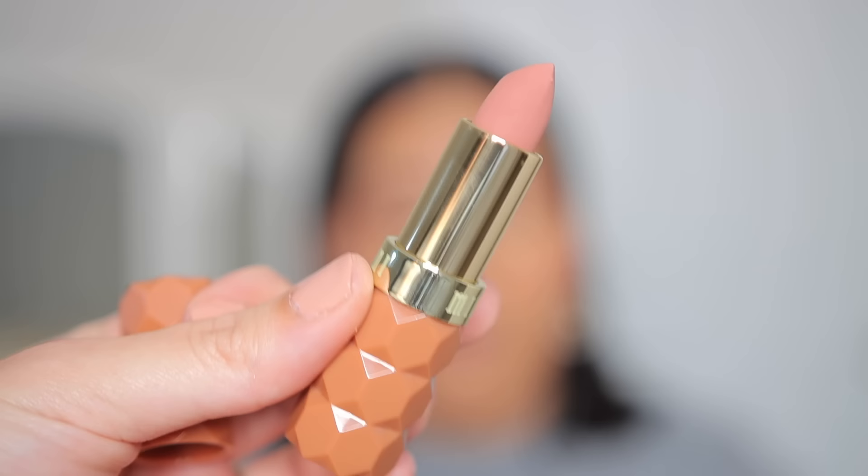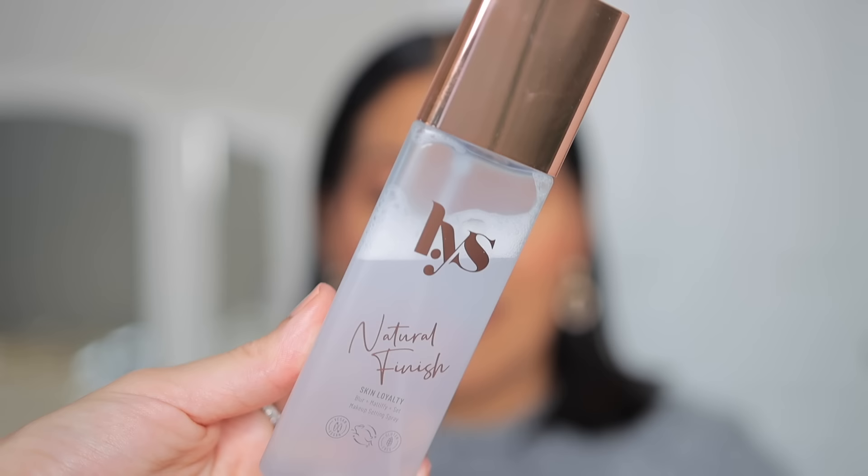I did one of my favorite lip combos on my mom and it looked beautiful: Kind Words Lip Liner from Rare Beauty in the shade Wise, topped off with the Milani Color Fetish Lipstick in the shade Tease. My mom loves these lipsticks but she'd never used this color and it looked so good on her. No look is complete without setting spray, so I used the LYS Natural Finish Spray — it did such a nice job melting in all the makeup and making it look so much better.